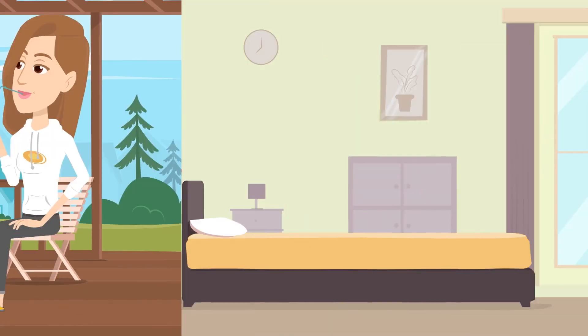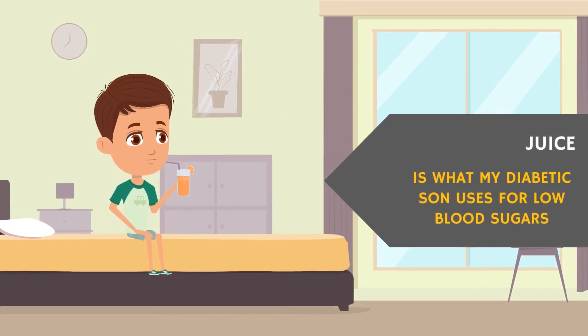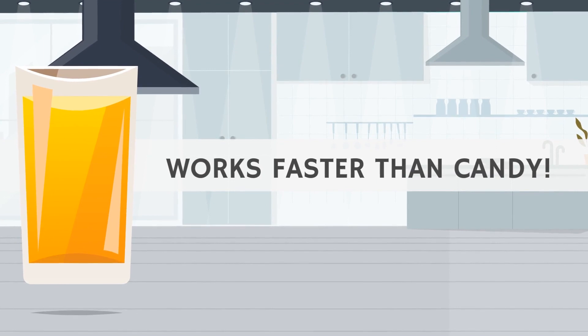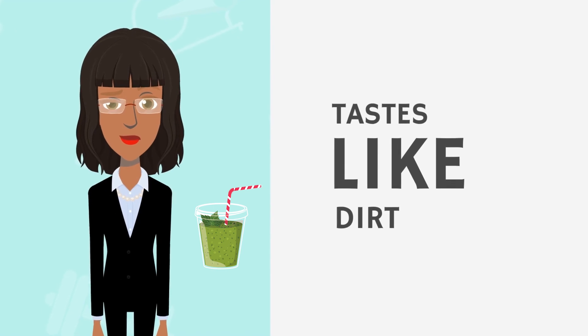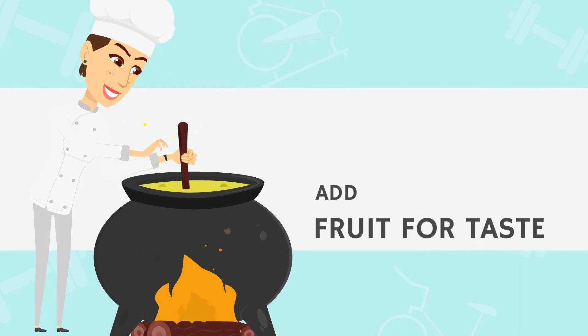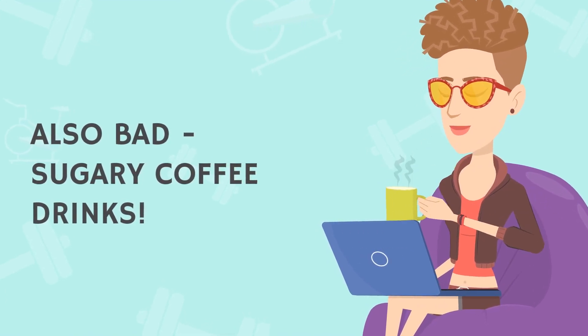If you needed an example of how quickly juice raises blood sugar, it's my type 1 diabetic son's first choice for getting out of a dangerously low blood sugar as fast as possible — it seems to work even faster than candy. Some juices made mainly with low-carb vegetables can be okay, but many taste like dirt, so manufacturers add fruit to make them palatable. Pay attention to ingredients and labels. Also bad: going through your Starbucks drive-thru and getting a vase-sized cup of sugar posing as coffee.